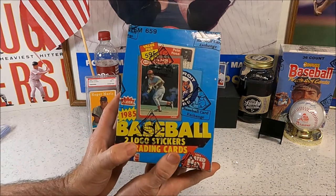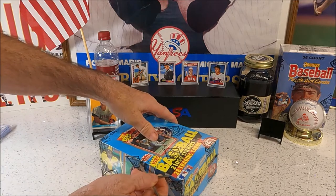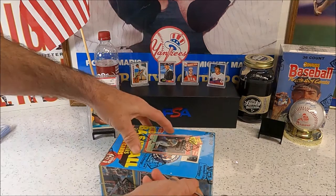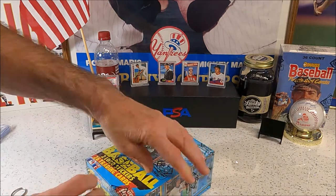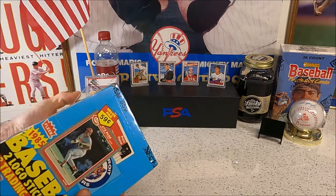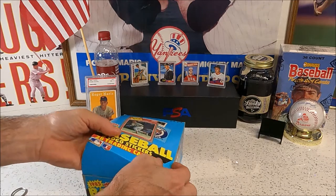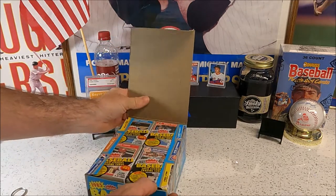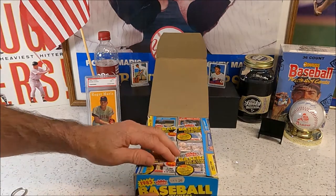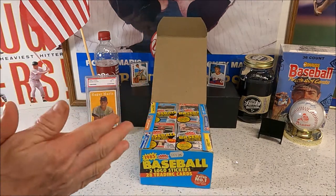Let's get started on these '85 Fleers. Let us know who we're looking for, Snake. The Clemens rookie is probably the biggest hit, then there's the Puckett and the Eric Davis — I like the Eric Davis. Then there's Dwight Gooden, Mattingly's second year, and there's always a Nolan Ryan in there. Oh look at that, right on top — these are cello packs! I didn't know this was a cello box. Even better, we'll take that for sure.